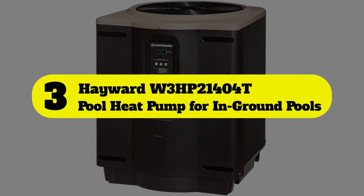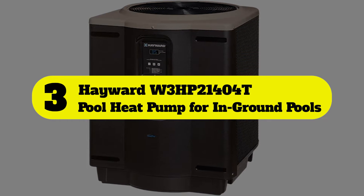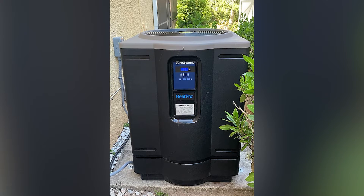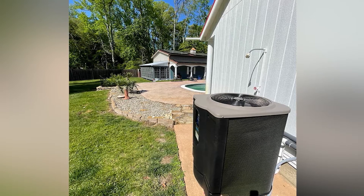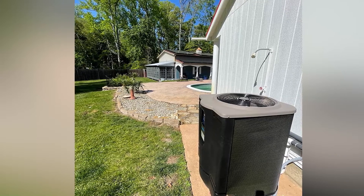Number three: Hayward W3 HP21404T pool heat pump for in-ground pools. If you live in a coastal climate and prefer an electric pool heater, this Hayward model is a great option. It has a titanium heat exchanger designed for optimal heat transfer and reliability, helping the heater reach a maximum output of 140,000 BTUs.